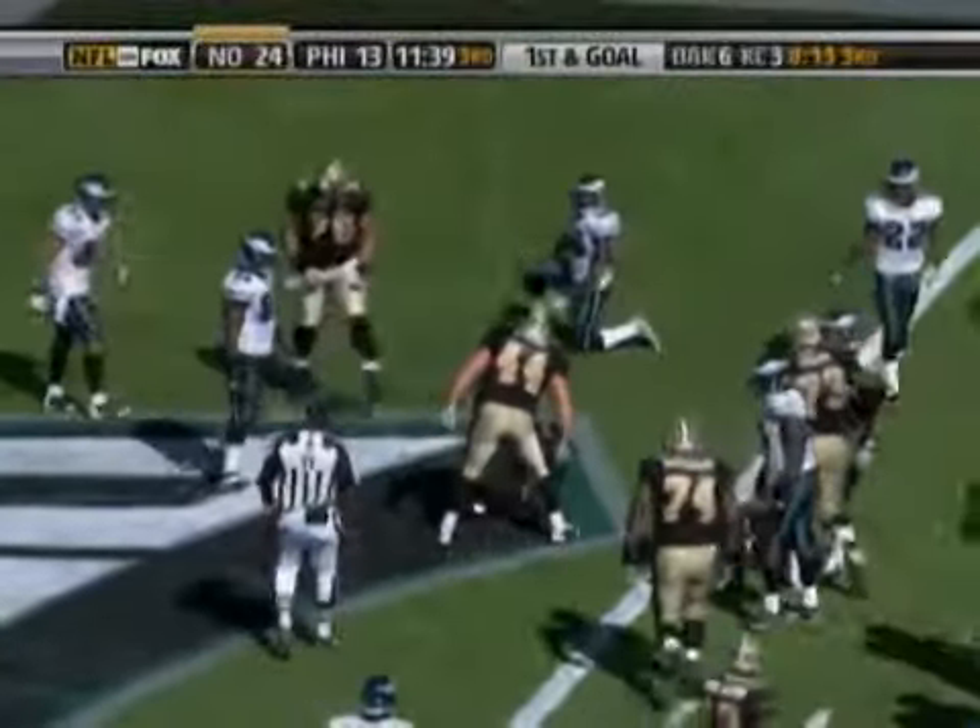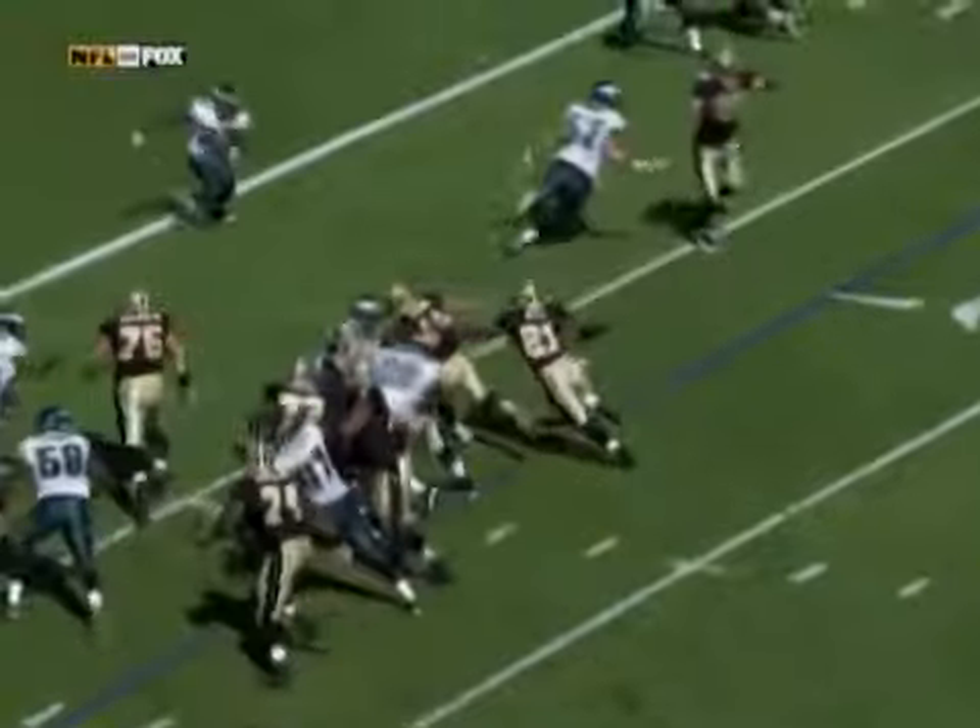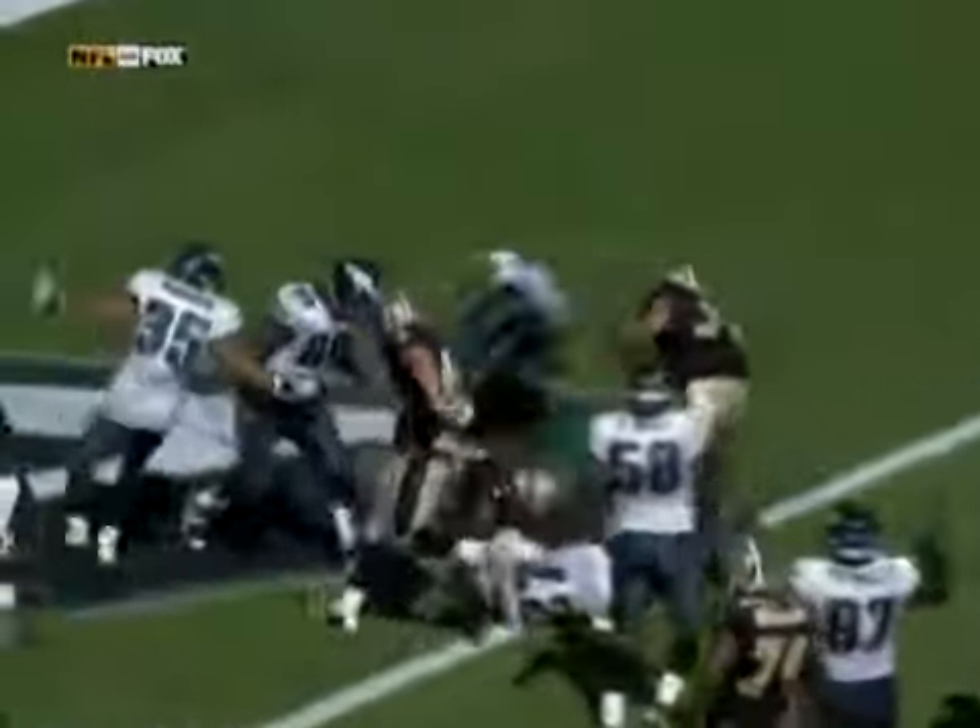Hand off to Bell. Bell running behind Evans — up, over, and in. Mike Bell goes airborne and into the end zone with the touchdown.